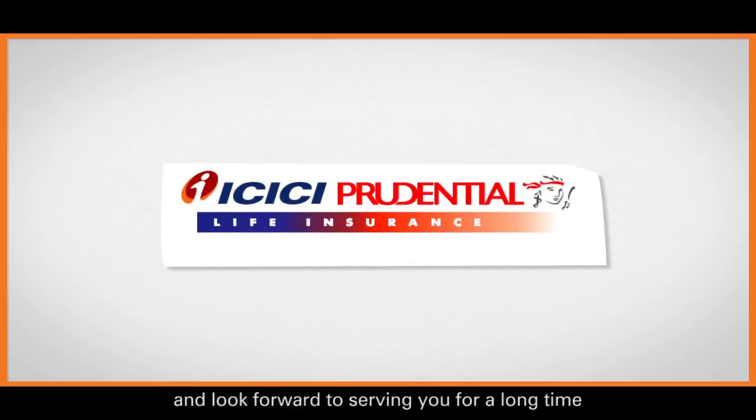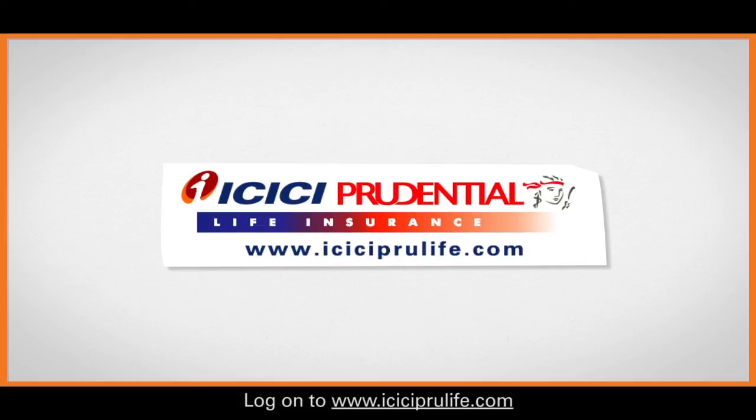We welcome you to the ICICI Prudential family and look forward to serving you for a long time. For any further queries about your policy, log on to iciciprulife.com.